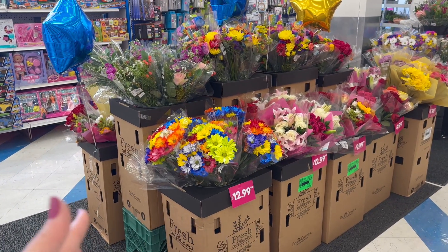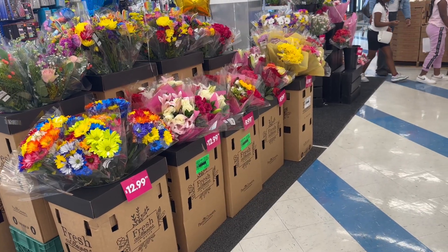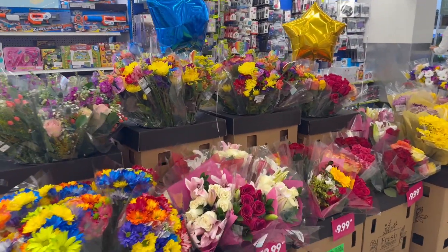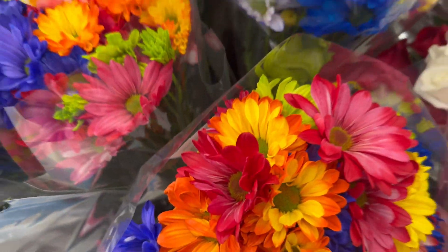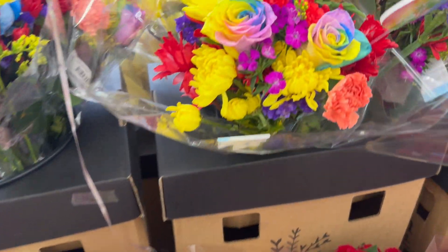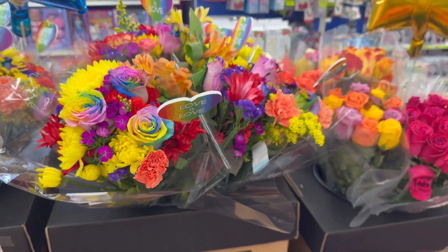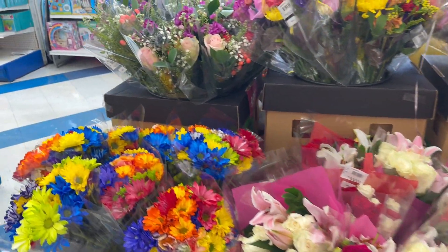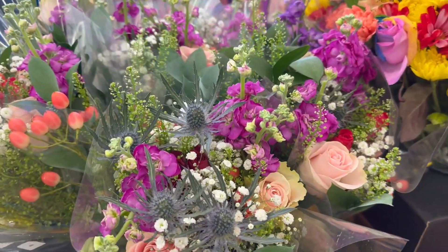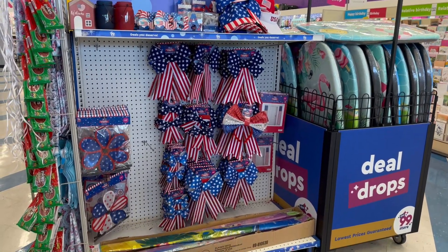Fresh bouquet of flowers for 12.99, 5.99, 9.99, 7.99 — those are actually really pretty. Stop to smell the flowers sometimes, guys. Look at that — that's tight, I like how they did that. They smell so good. Look at how gorgeous that is, beautiful.